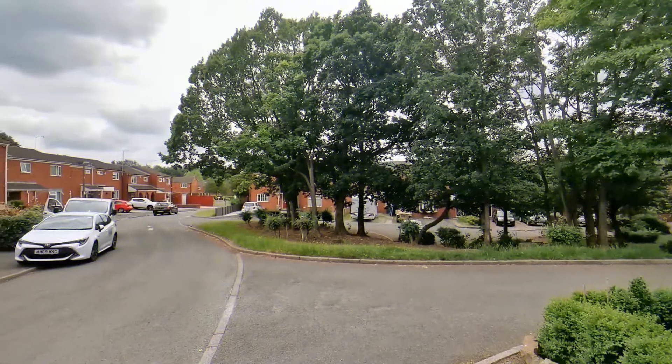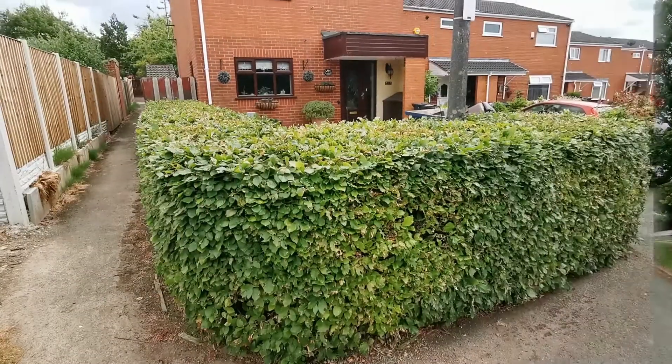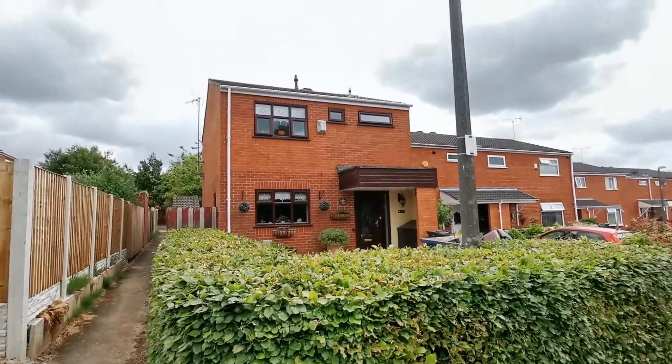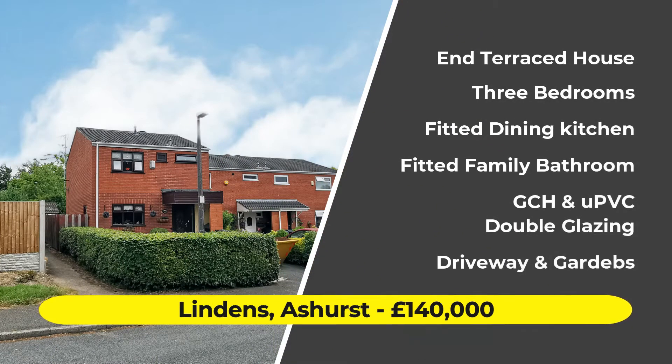Hi, this is Neil Robinson, Skelmersdale's estate agent. Today I've got for you an impressive end terraced house on Lindens, a popular development within Ashurst. This one has three bedrooms, a recently refitted bathroom, front and rear gardens, and a block paved driveway for off-road parking.